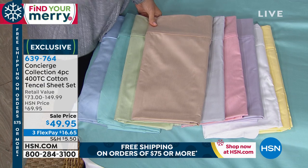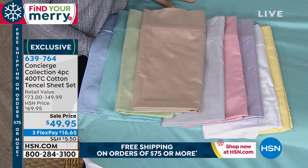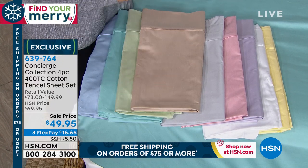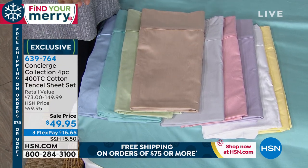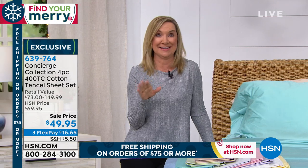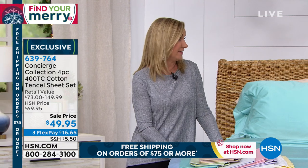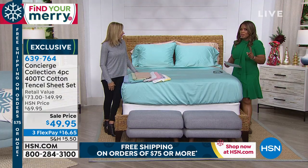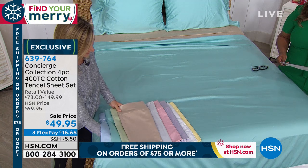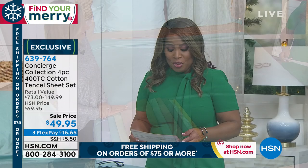These are a year-round weight, high thread count, a beautiful combination of natural fibers — both cotton and tencel, a natural fiber derived from eucalyptus. It's similar in feel and silkiness to bamboo and is also eco-friendly. The only thing that might scare you away from tencel is the retail price. We've offered these in the past for $69 to $73, and they're now at $49.95.